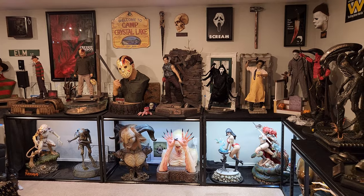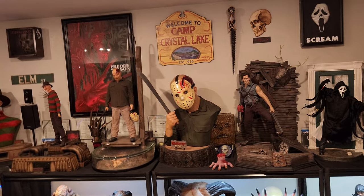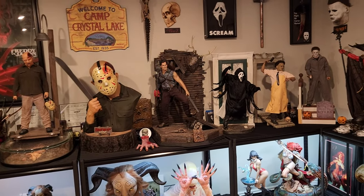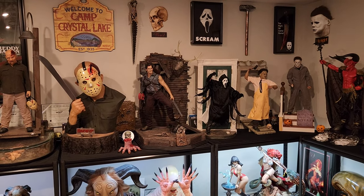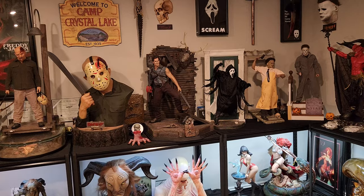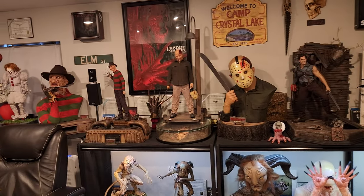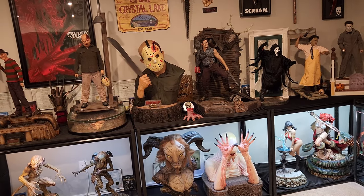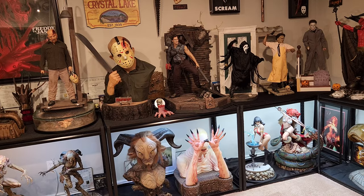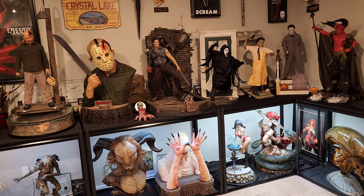Welcome YouTubers to another video. Today we're going to be reviewing Premium Collectible Studios' Ghost Face one-third scale statue in all its glory. It finally has arrived and I'm extremely happy to finally have it. It was the final piece in the puzzle for this entire horror wall. I may add PCS Blade one-third in the future, and I've still considered the ECC zombie bust — it's really cool for sure.